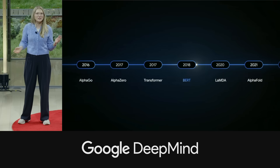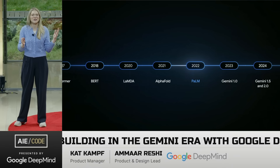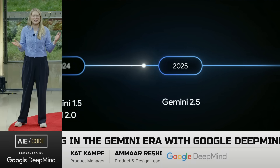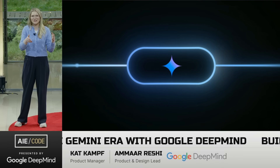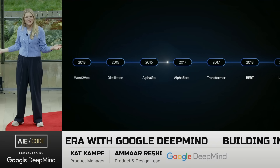What's particularly unique about Google's journey right now is that DeepMind has been innovating here not just this week or this past year, but for years and years — with things like the Transformer, AlphaGo, etc. And this is a graphic from five days ago because it ends with Gemini 2.5.